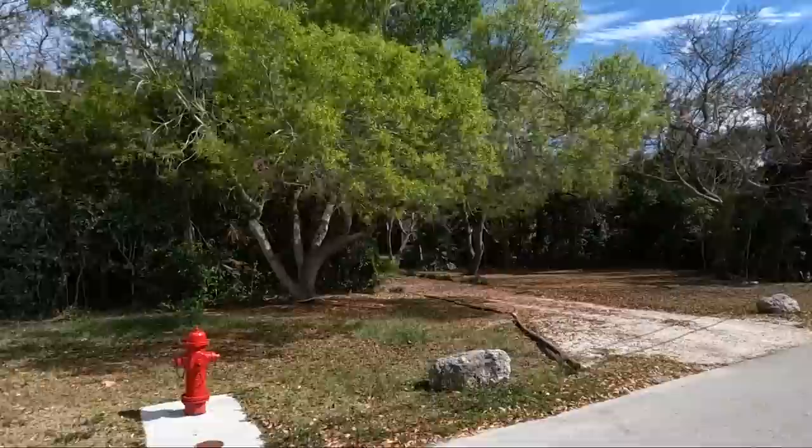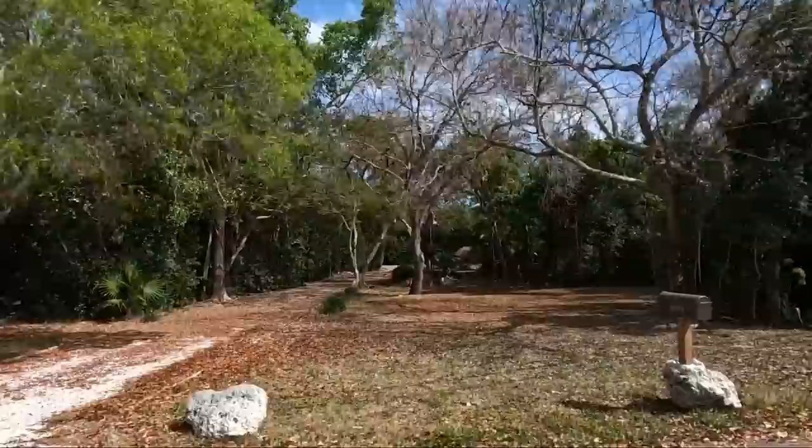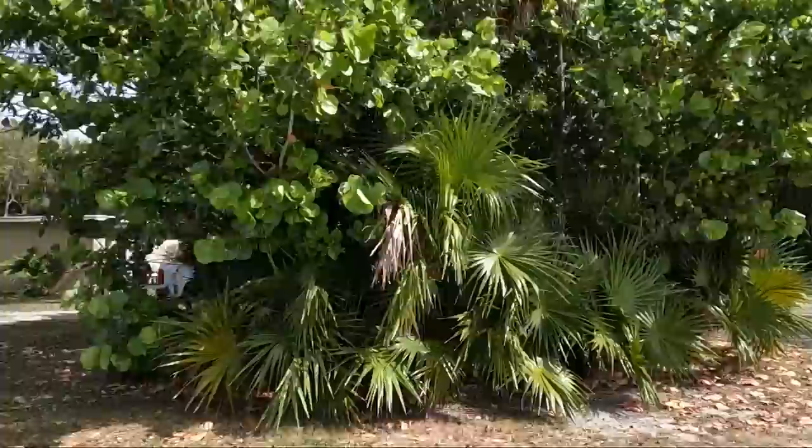Maybe everybody's just happy because they're down here - sunshine and salt water makes everybody happy. You get what you give, right? We always wave at everybody and say hello. We have some people that come through the neighborhood on their golf carts in the evening and they'll stop and talk to us and hang out for a little while.